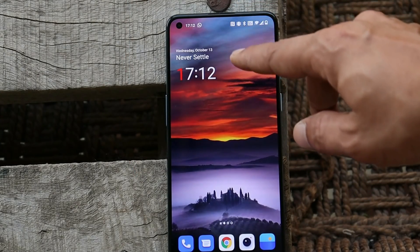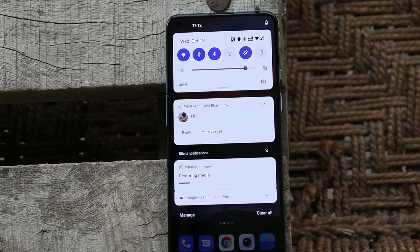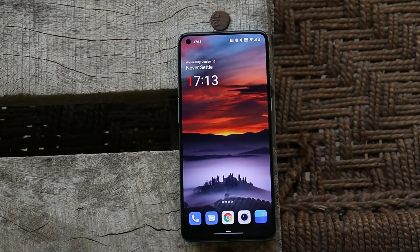There are also some issues with notifications — most of the time you won't even see the notification in the status bar and need to swipe down to check. There's another issue where the status bar completely disappears now and then. I'm not sure exactly what causes it.